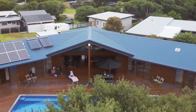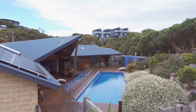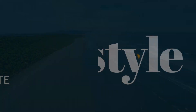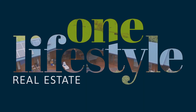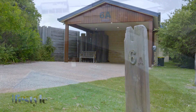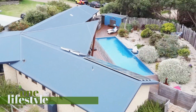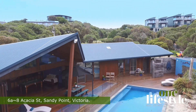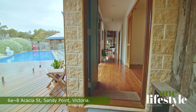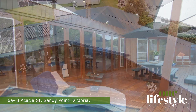Welcome to 6A to 8 Acacia Street, Sandy Point — your personal eco-resort just a few minutes walk from the white sand beaches of Sandy Point. As you walk through the artisan-made gates and recycled hardwood timber fences, you'll immediately see that this craftsman-built home is truly unique.